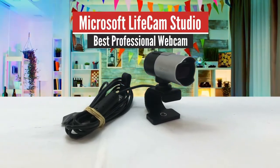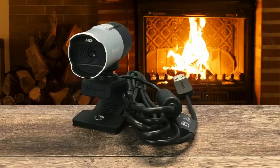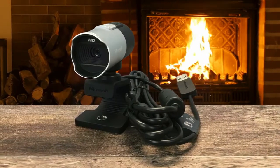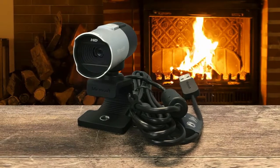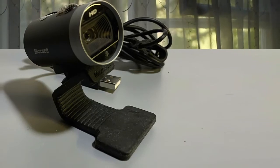Microsoft LifeCam Studio – Best Professional Webcam. Making the best of 720p without breaking the bank, the Microsoft LifeCam Studio provides superior HD video quality, a high-fidelity mic to boot, and Microsoft's TrueColor technology.